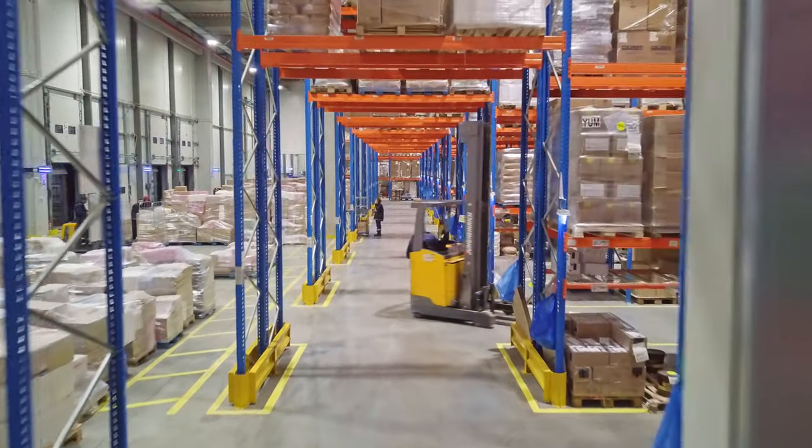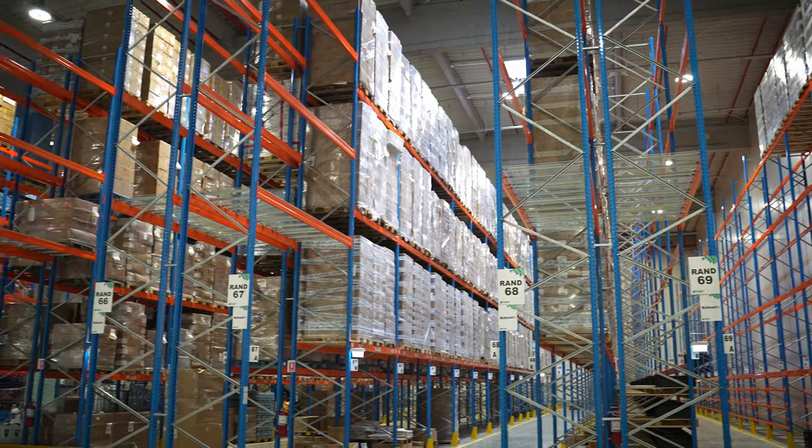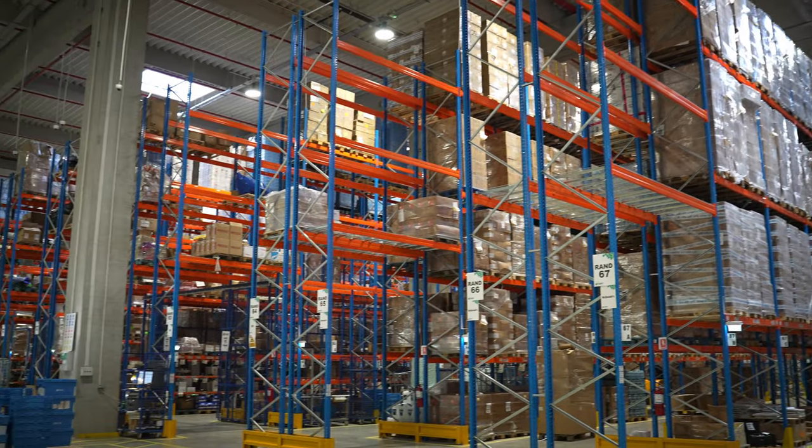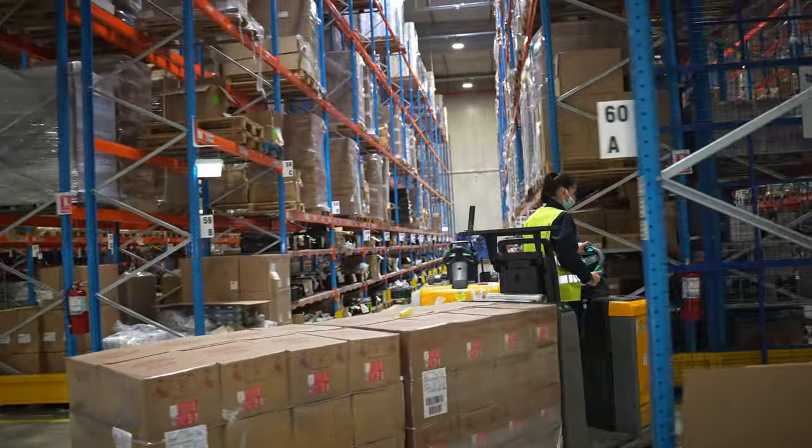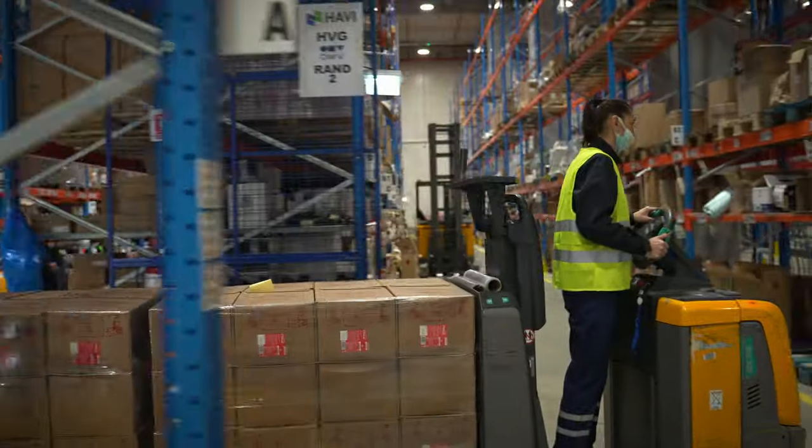Despite the COVID crisis, I'm really proud that we could all together hand over the building and meet our timelines as we had considered in the beginning. Logistics hubs are becoming complete and complex business ecosystems, and our role has consequently evolved from warehouse builders to creators and enablers of growth and prosperity for communities.